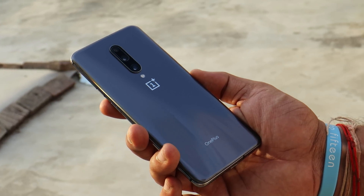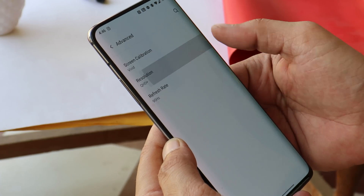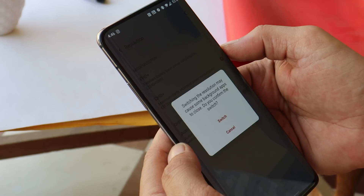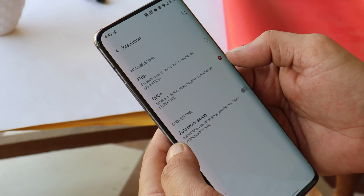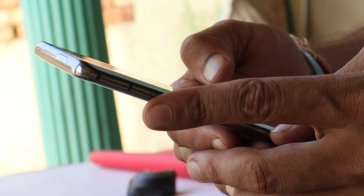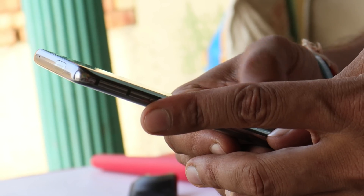OnePlus 7 Pro was the first phone with a 90Hz supporting 1440p OLED panel, completely changing the feel of using any smartphone. Trust me, we don't see much difference between 90Hz and 120Hz, but from 60Hz to 90Hz is a huge difference, and this thing spoiled many smartphone users.